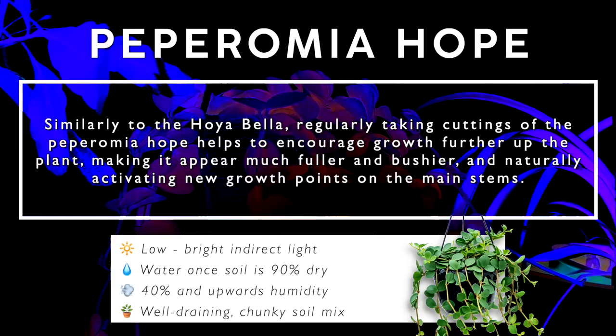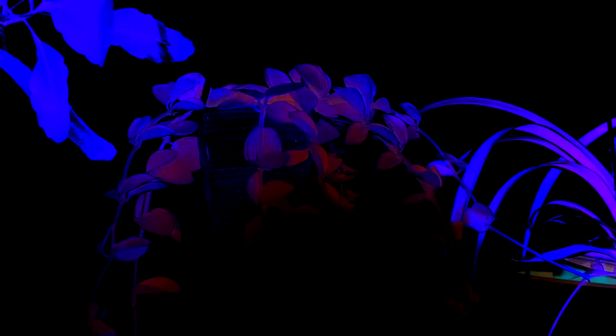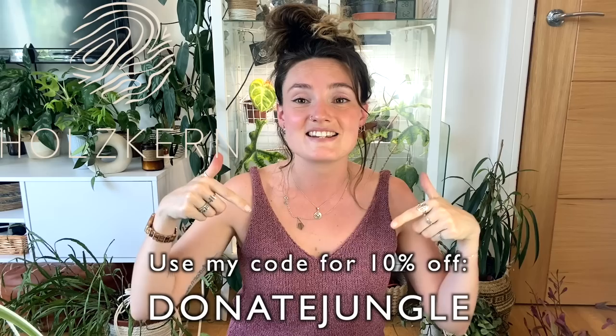Those are my current top 10 — it was genuinely very hard to decide because I've got so many more that I love. If you'd like a part two to this video, please do let me know down below. Thank you so much to Holzkern for sponsoring this video — all details are in the description box below. I'm also going to be doing a giveaway with Holzkern next month, so keep an eye on my videos. Do let me know what some of your favourite hanging and trailing plants are, because I always like to get inspired by you guys. If you enjoyed this video please give it a thumbs up, subscribe to my channel, have a lovely day, and I will see you in the next video.